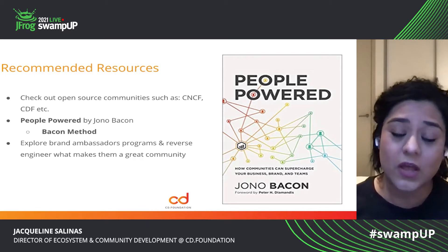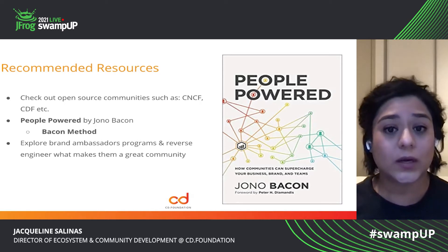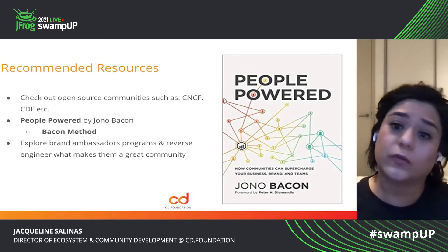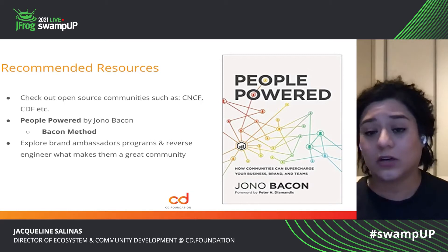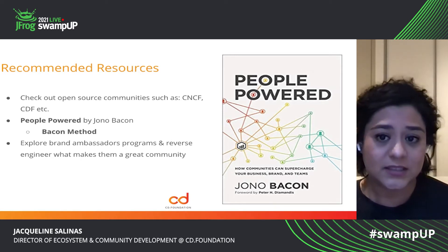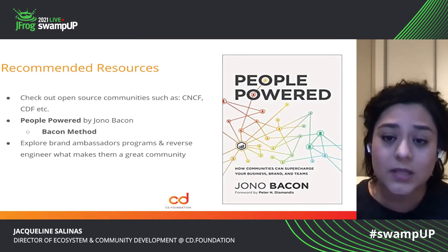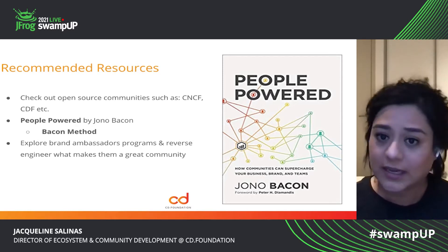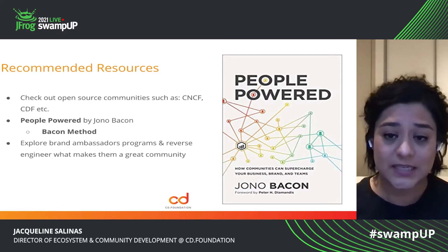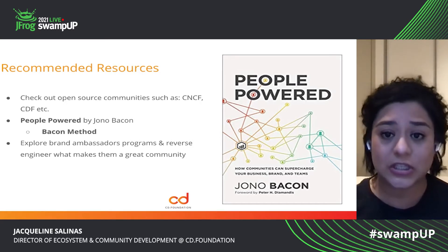One of the things I want to recommend for those of you who are starting out as community managers or who are interested in building your own community — whether it be for your brand, your employer, an open source project, or if you're starting a meetup — take a look at Jon Bacon's book called People Powered. It is a great template for those who are new to building communities. I wish I had found this book much earlier in my journey, because it has some really great frameworks and templates that you can leverage to get started. One of the things that he talks about is the Bacon method — these are really great templatized features and ideas on community building.